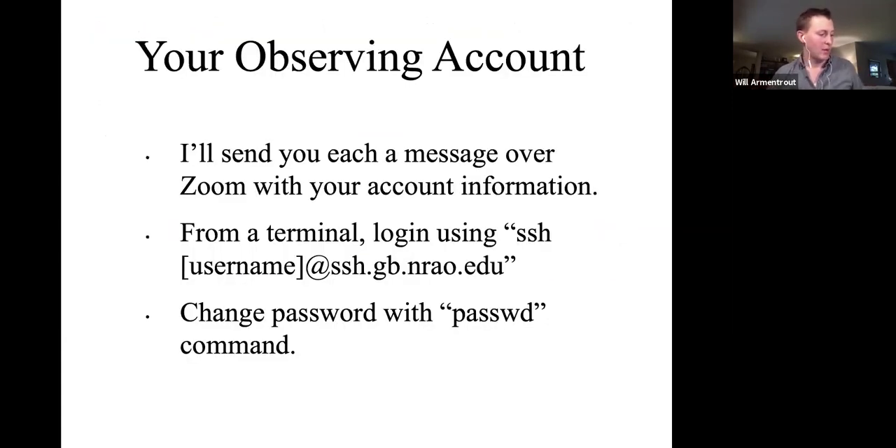In the next hour or so I will be sending each of you a message over Zoom with a link to get your account information. We can't send these accounts over email, so this is the way we'll be distributing them. Please download that document and then change your password sometime this morning by logging into the GBT system using a terminal. That account will be yours and will not go away right after the observing workshop — you'll have it for at least two years, or longer if you continue using the GBT. It gives you access to all of the GBT systems and a storage area for observing scripts.